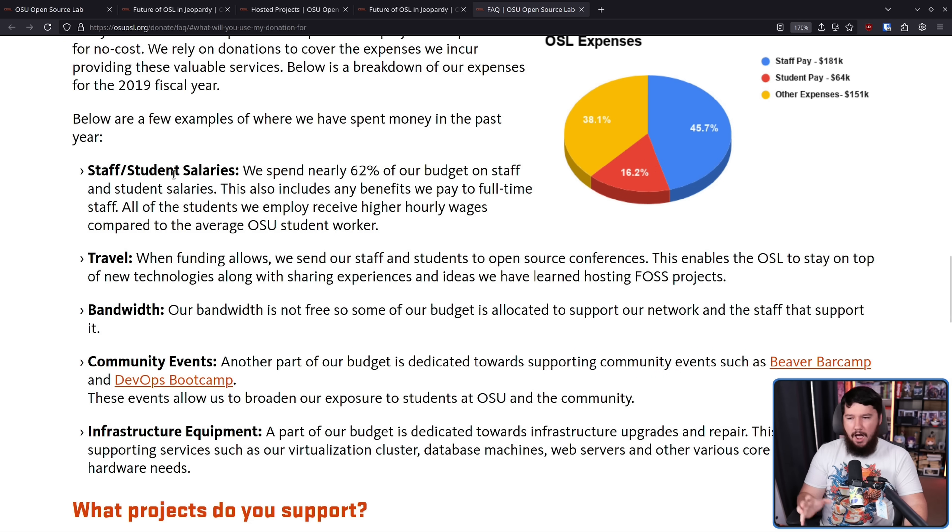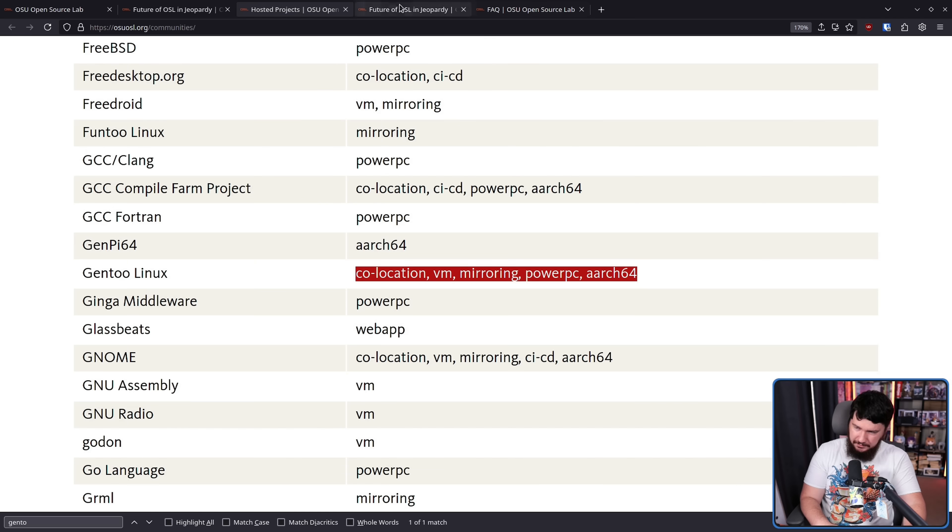Another part of their budget is dedicated to supporting community events such as Beaver Barcamp and DevOps Bootcamp, which allow them to broaden exposure to students at OSU and the community. So the hosting is definitely important to the FOSS space, but there are other things they do that you just can't get rid of, like the salaries. Are the salaries potentially higher than I would expect? Look, I don't know what the norm in Oregon is, but even if that was lowered, it wouldn't cover the $250,000.